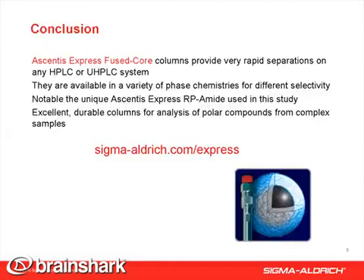An added benefit of Ascendis Express columns is their durability, which makes them less susceptible to fouling, and therefore highly suited for the long-term analysis of natural compounds, such as those used in this study.